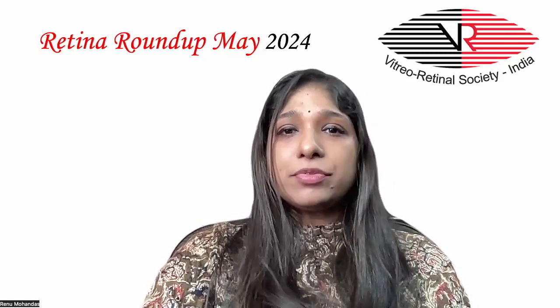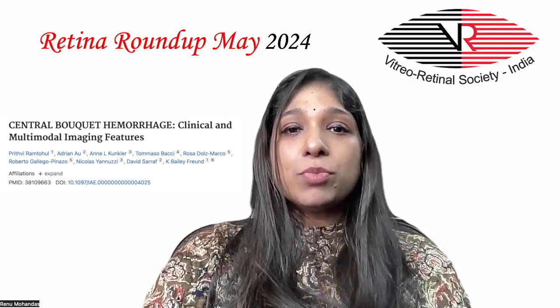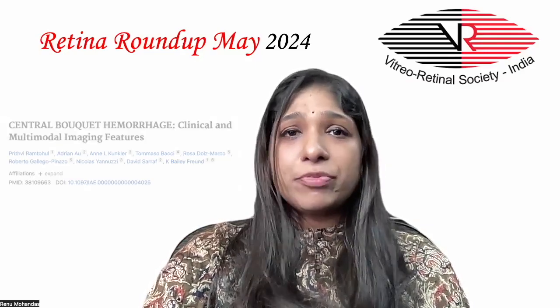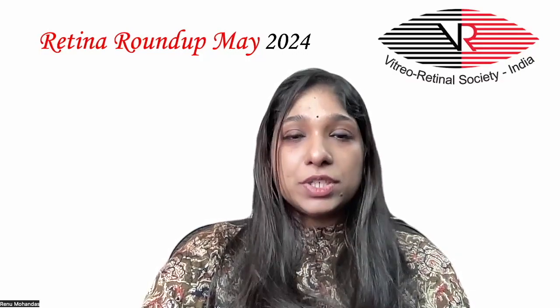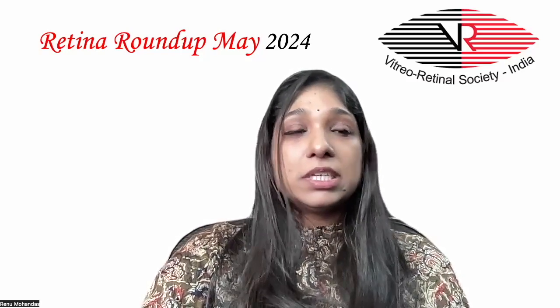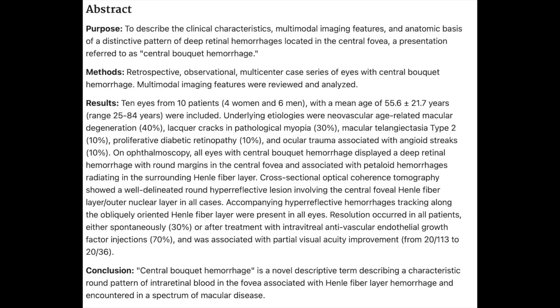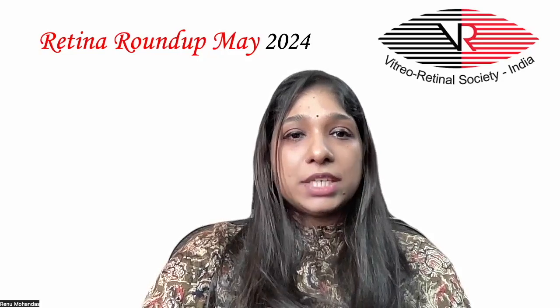Moving on to the sixth and final article, by Prithmi et al., they described the clinical characteristics, multimodal imaging features, and anatomic basis of a distinctive pattern of deep retinal hemorrhages located in the central fovea, a presentation they referred to as central foveal hemorrhage. This was a retrospective observational multicenter case series. Ten eyes from 10 patients were included, and the underlying etiologies were neovascular AMD, lacquer crack-associated pathological myopia, macular telangiectasia type 2, PDR, and ocular trauma associated with angioid streaks.